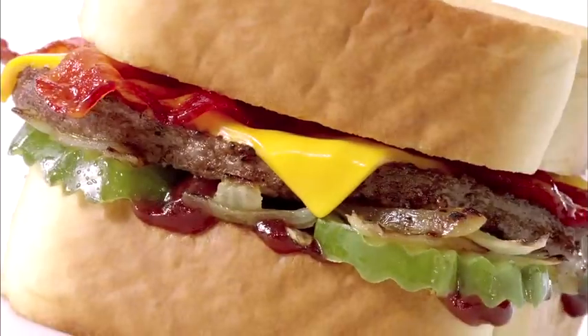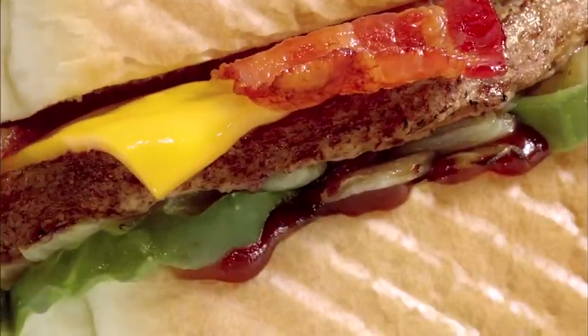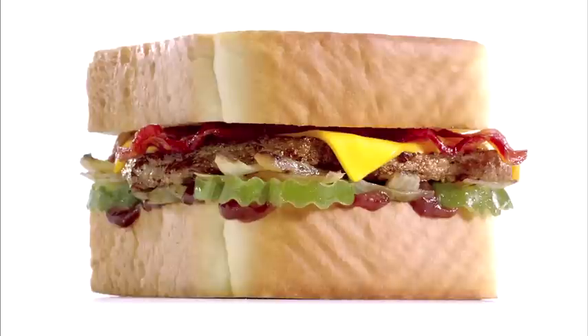100% pure beef patty. Grilled onions. Cheddar, so in this year. Hickory barbecue sauce highlights and... Mmm! You look good.